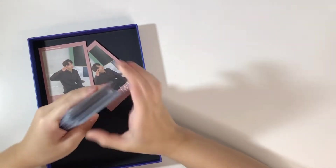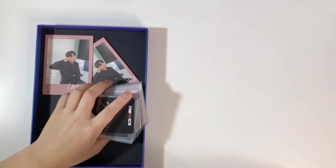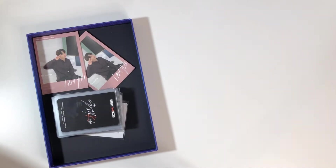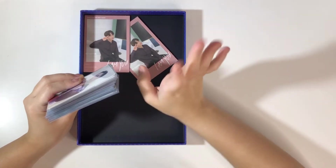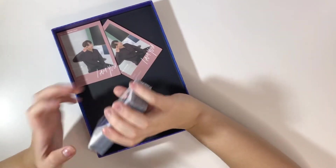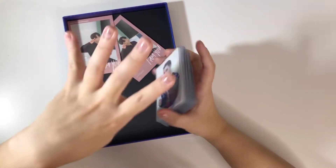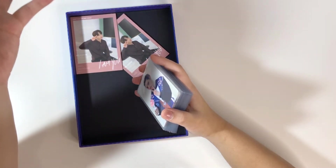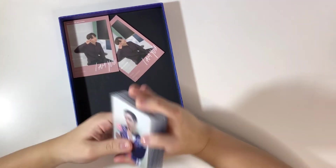Hi guys, I'm back with another sorting photocards video. I've been thinking a lot recently — I mentioned how I'm impatient when it comes to waiting to put my photocards in my binder. I've been watching videos and usually they have like 80 plus cards, but I'm just going to do these videos whenever I feel like it. If I wait for the pile to bulk up, I'll run out of cards and won't have video content.